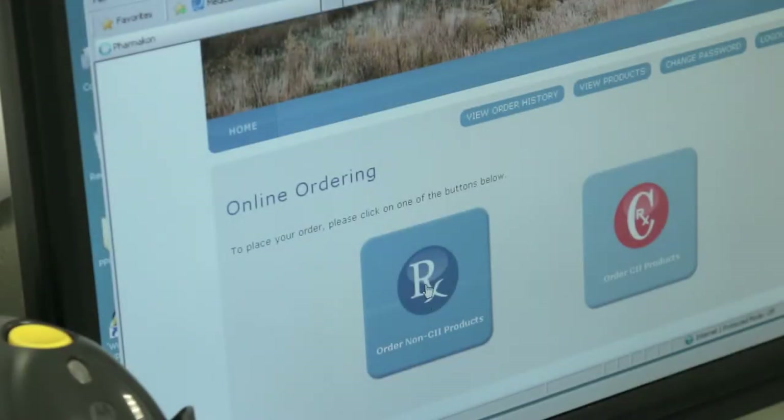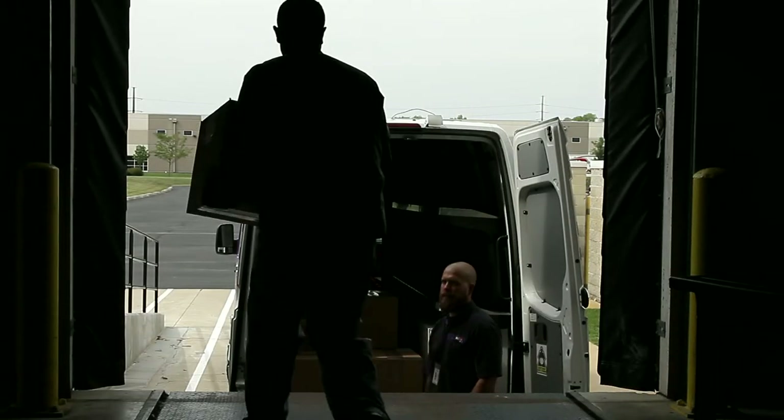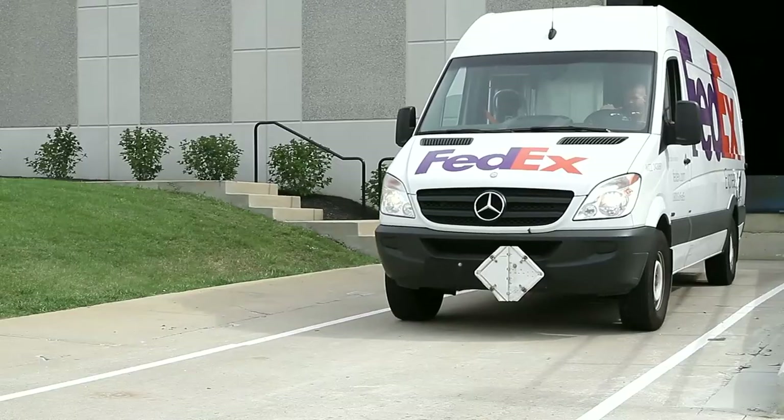Pharmacon's quick, easy online ordering is as simple as one-two-three. And most orders are delivered within 48 to 72 hours.